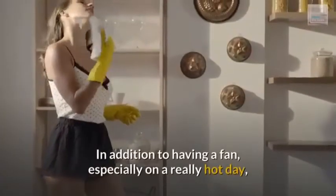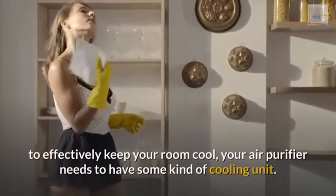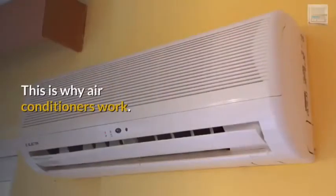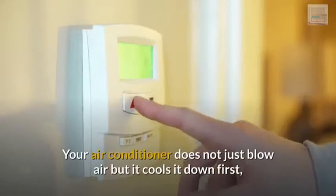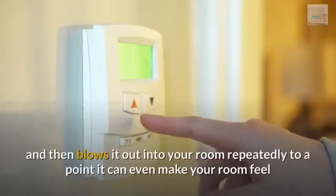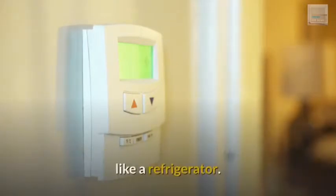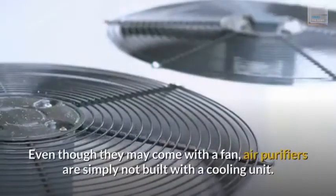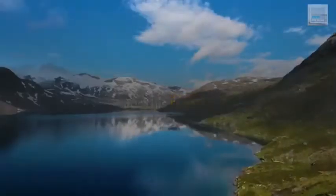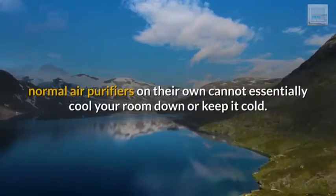In addition to having a fan, especially on a really hot day, to effectively keep your room cool, your air purifier needs to have some kind of cooling unit. This is why air conditioners work. Your air conditioner does not just blow air but it cools it down first, and then blows it out into your room repeatedly to a point it can even make your room feel like a refrigerator. Even though they may come with a fan, air purifiers are simply not built with a cooling unit. For this reason, normal air purifiers on their own cannot essentially cool your room down or keep it cold.